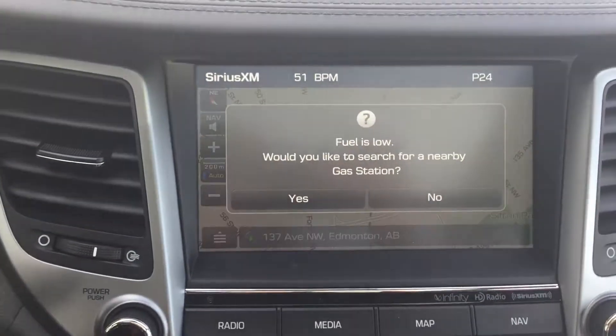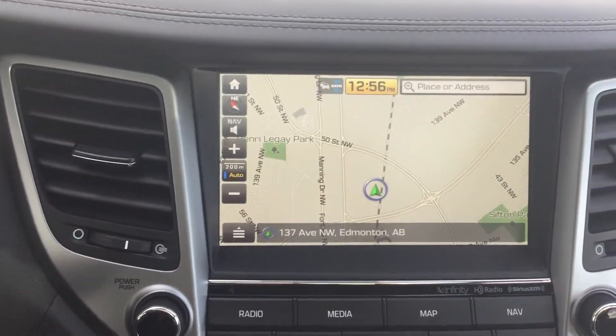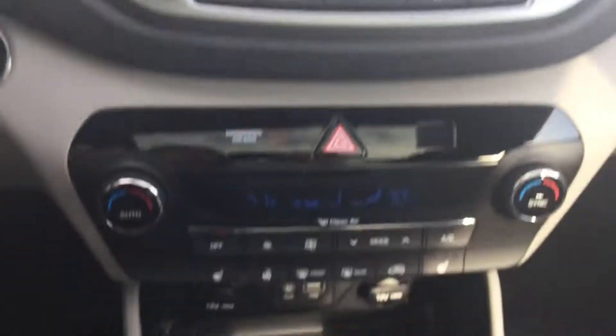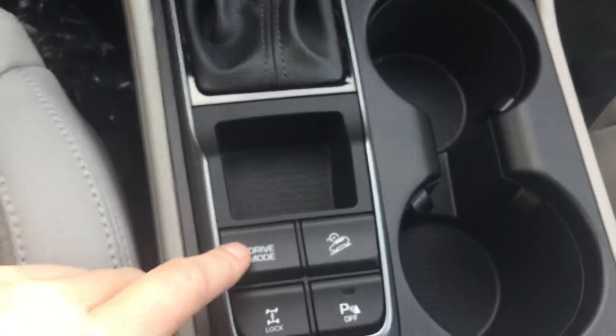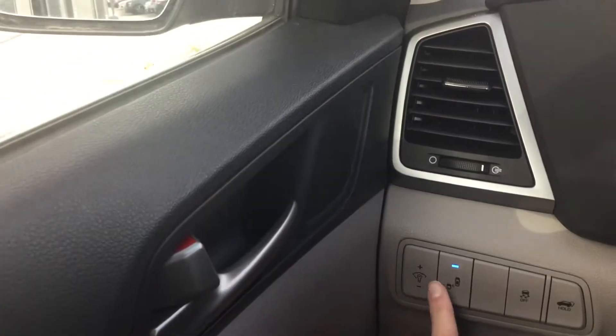You have a beautiful touchscreen radio system complete with navigation and backup cam, dual climate settings with heated seats and heated steering wheel, different drive modes, and all of your controls are on the steering wheel for Bluetooth, media, and cruise control. With this model you have blind spot detection as well.